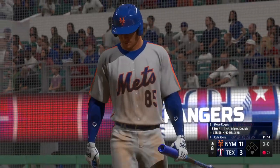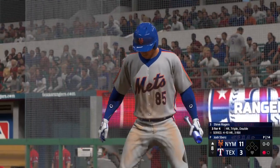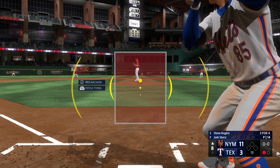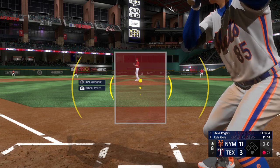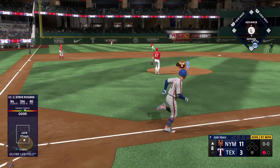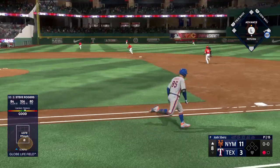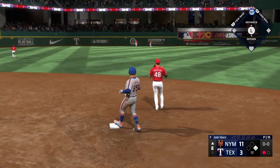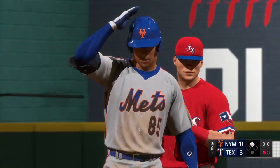Steve Rogers is the next to hit — just a single short of the cycle. It slams off the bottom of the wall and he's in with a double — that's his second double of the game.